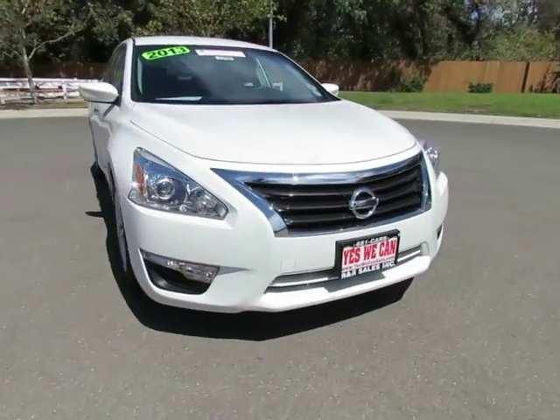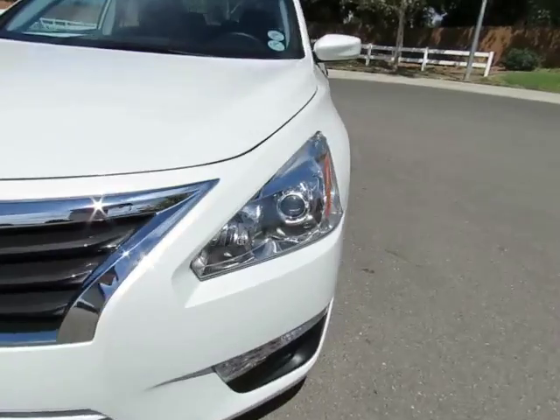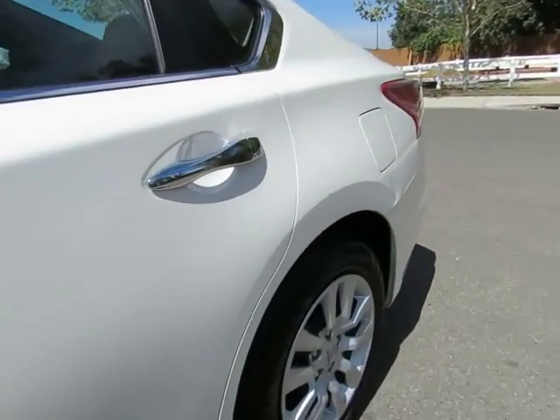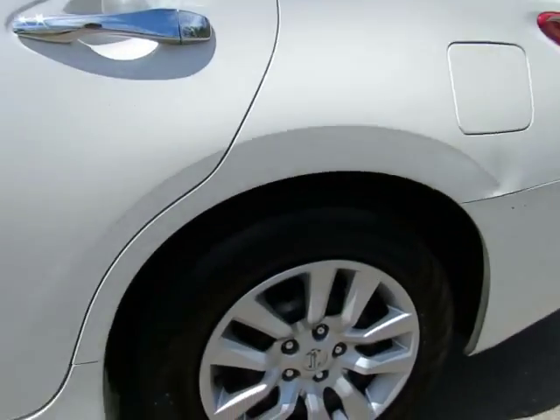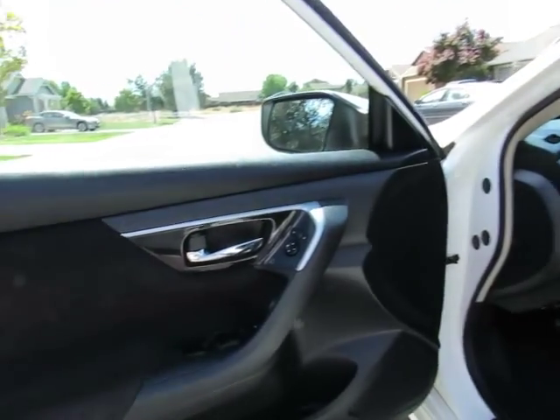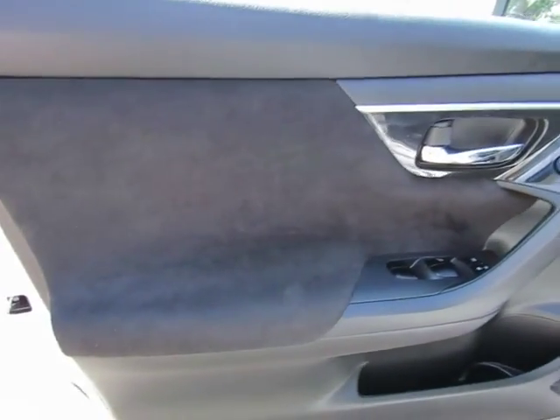We have locations in Orland and Chico to serve you, so come on in and take a look at the 2013 Nissan Altima, certified pre-owned vehicle, which has gone through a 115-point safety inspection and comes with a 3-month, 3,000-mile warranty.